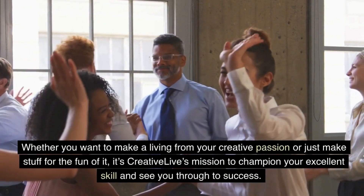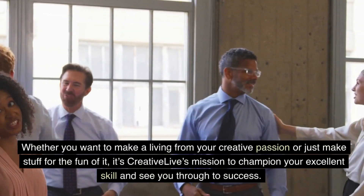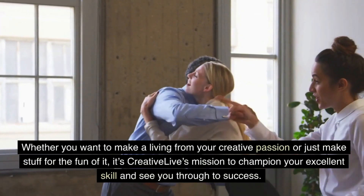Whether you want to make a living from your creative passion or just make stuff for the fun of it, it's CreativeLive's mission to champion your excellent skill and see you through to success.